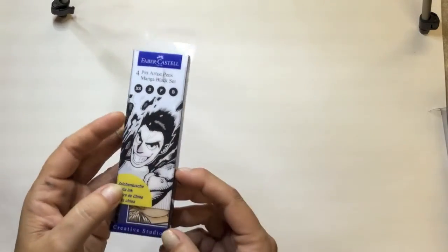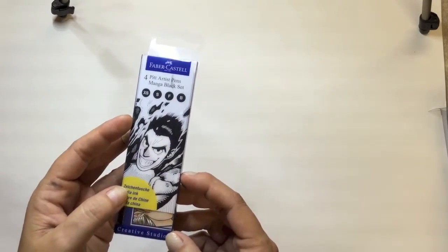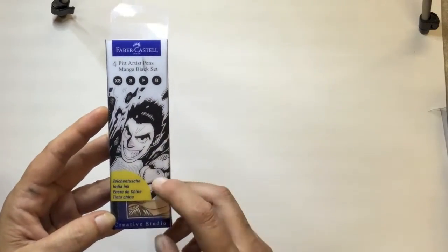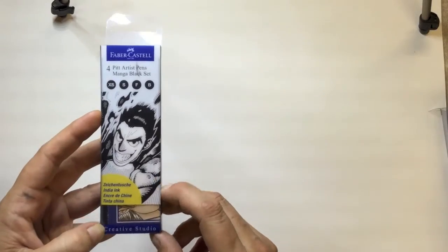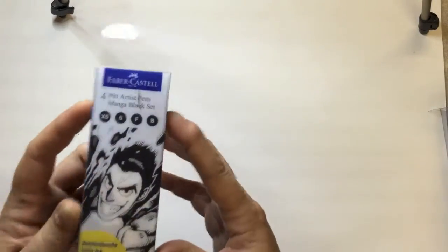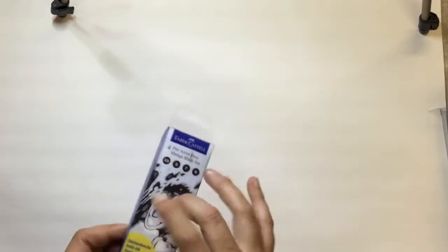Sorry, it's windy here — something just blew over. I've been getting into zentangle and drawing, and I got these pens specifically for that. That was all I got from Big W.